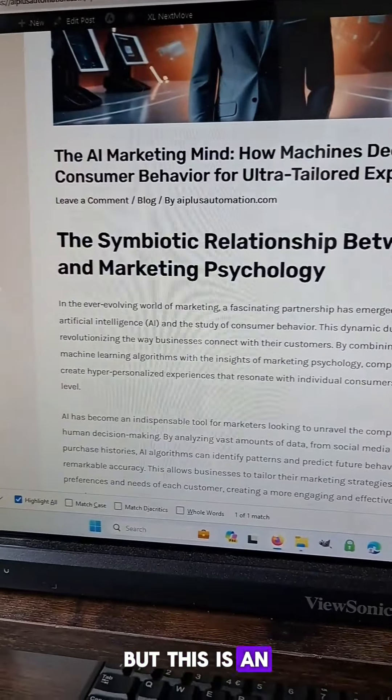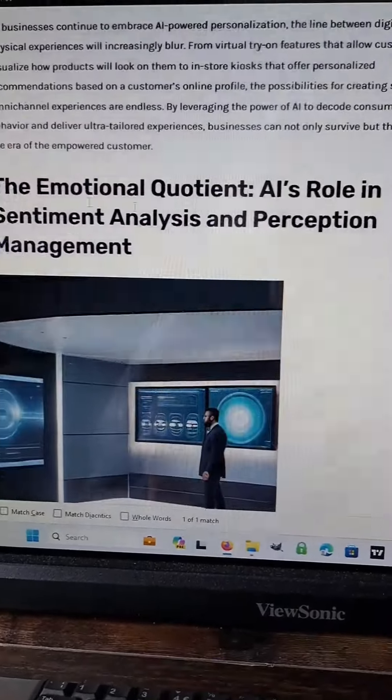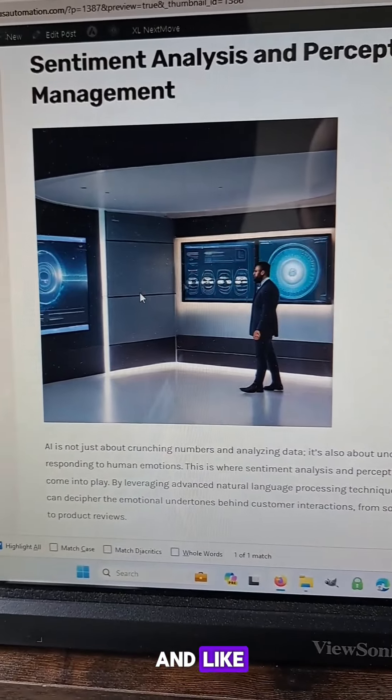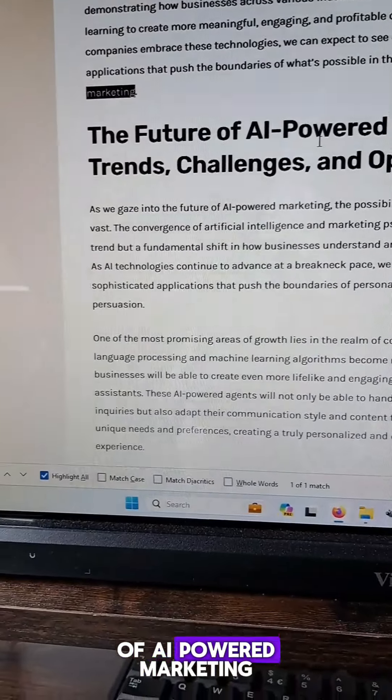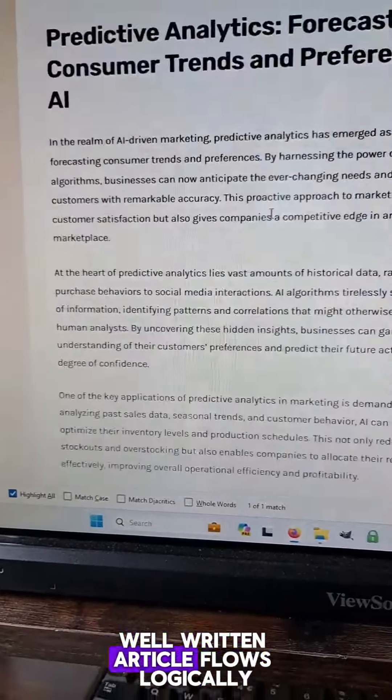This is an incredibly well-written article, in my opinion — 'The Symbiotic Relationship Between AI and Marketing Psychology.' The first H2 is 'Decoding Consumer Behavior,' then 'The Emotional Quotient,' 'AI's Role in Sentiment Analysis,' 'Case Studies,' and 'The Future of AI-Powered Marketing.' It's a really long, robust, well-written article that flows logically.